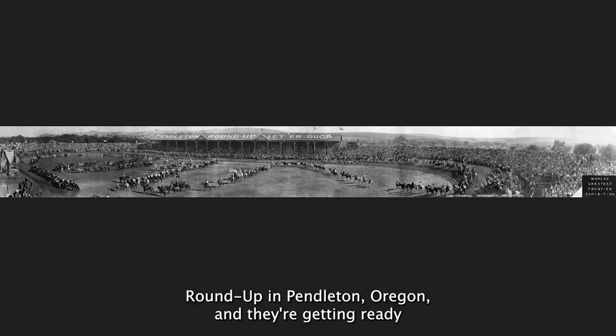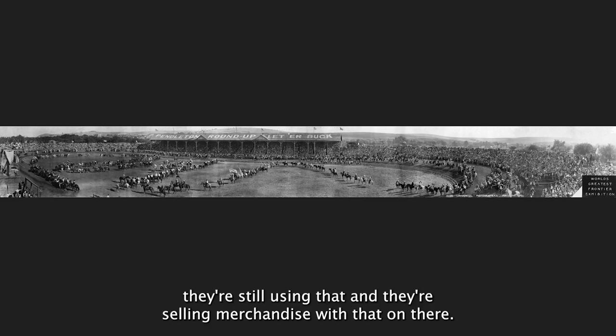This is a photograph of the Pendleton Roundup in Pendleton, Oregon. They're getting ready to have their 113th rodeo, or roundup if you will, this coming September. The letterbook that is on the sign of the building here, they're still using that and they're selling merchandise with it. So this goes back a ways, but the town still carries on a tradition, and I love that.